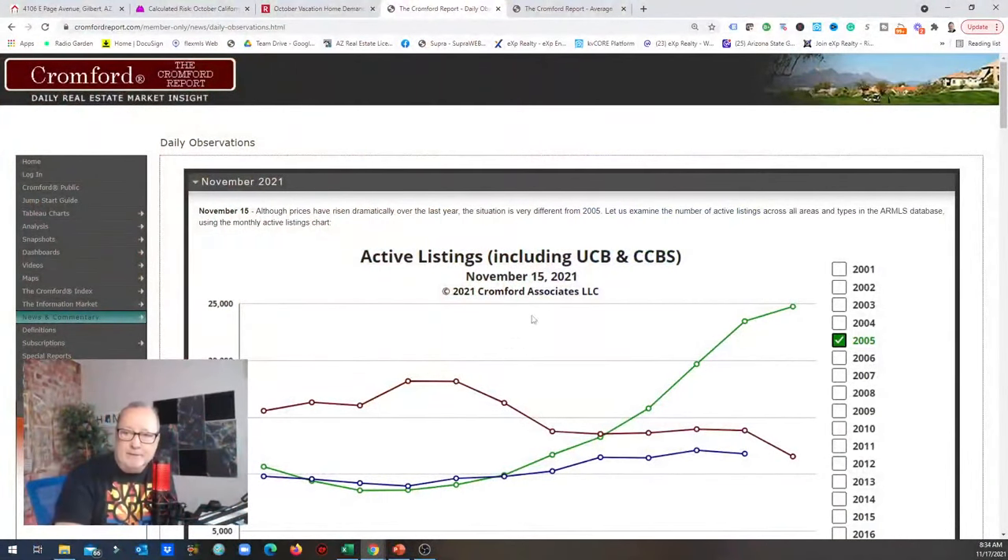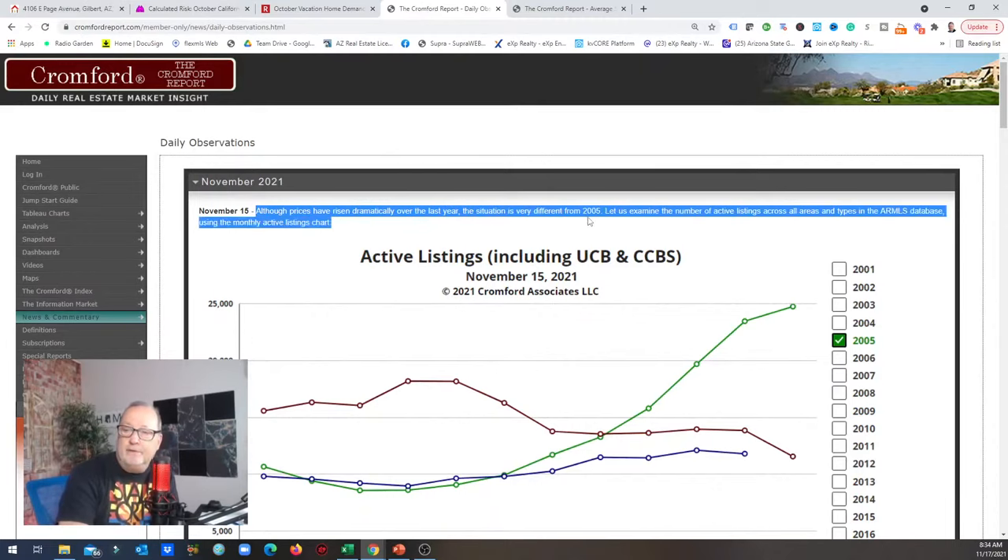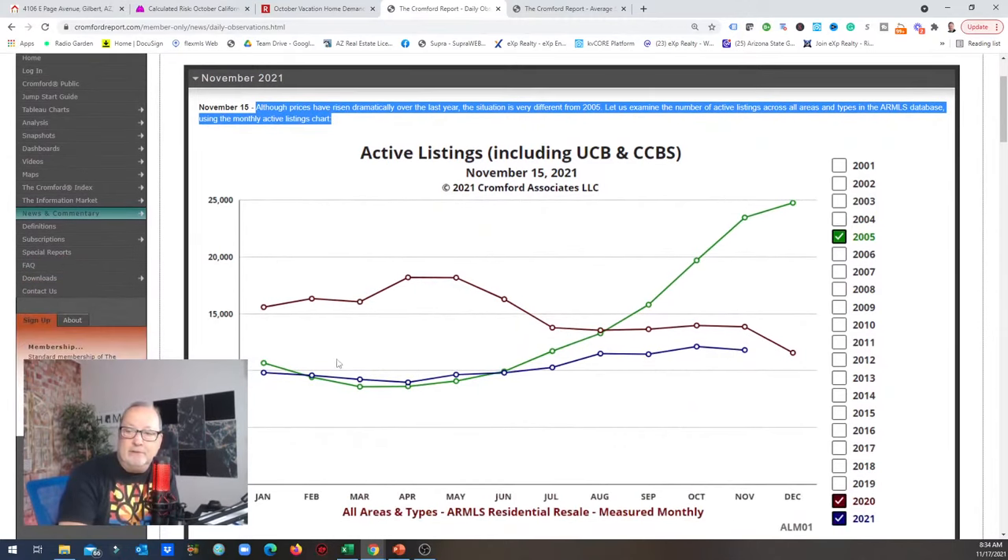The market is strong. I look at cabins up in Payson, Pine, and Strawberry, and their prices are going through the roof. That is definitely a trend and it's happening. So what's going on when we compare active listings to 2005? The Crawford Report says that although prices have risen dramatically over the last year, the situation is very different from 2005. We're going to examine the number of active listings across all areas using the monthly active listing chart.